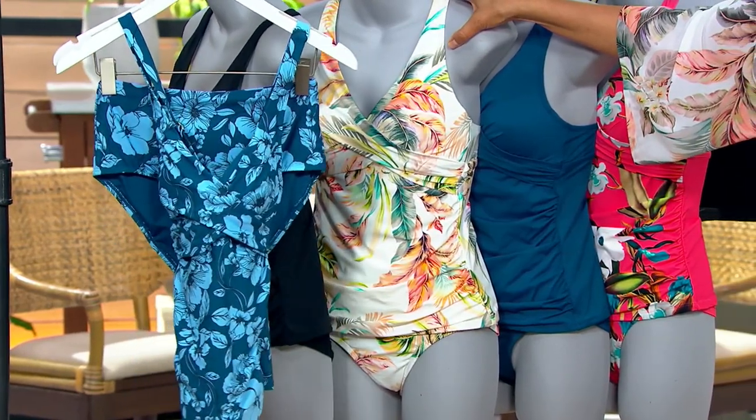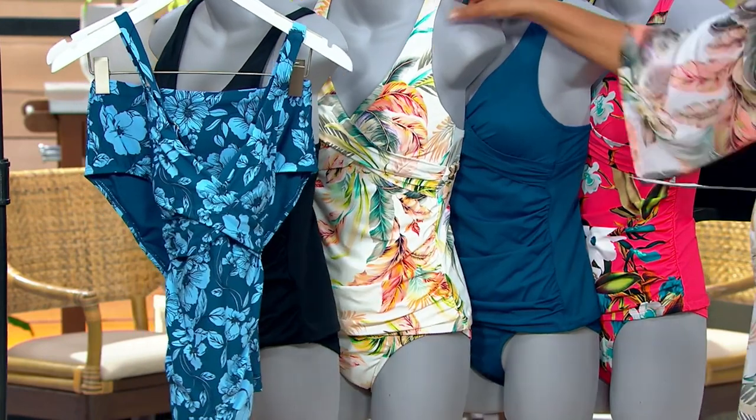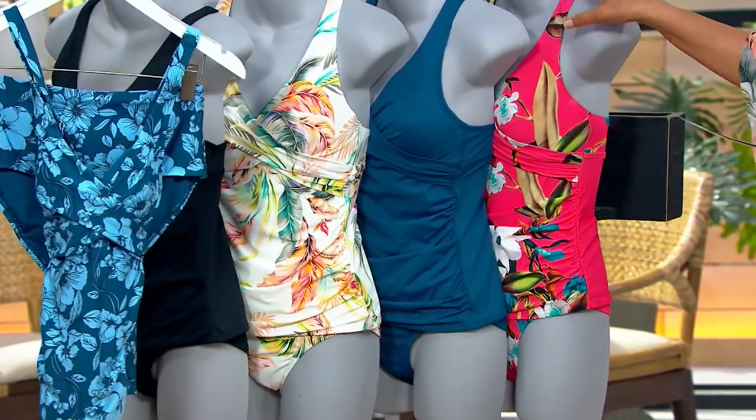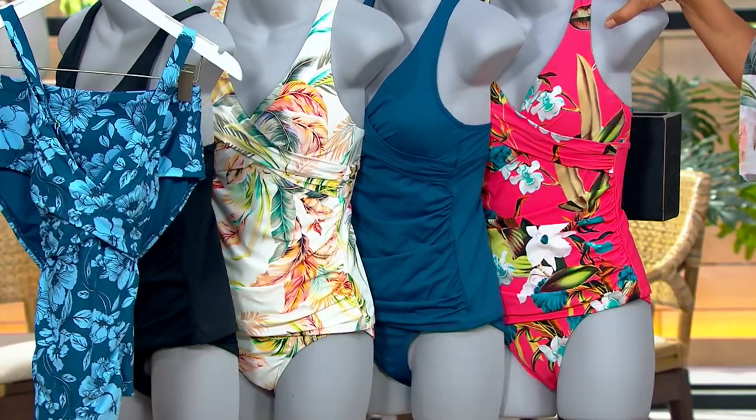200 remaining in white cabana. Here is the Moroccan blue, and then we also have the coral botanical. 400 remaining in the coral botanical.